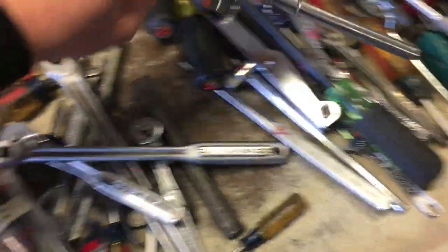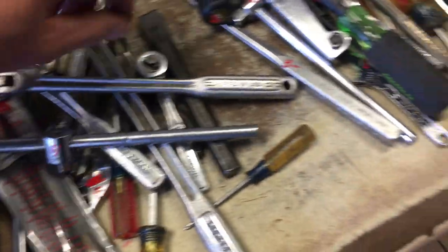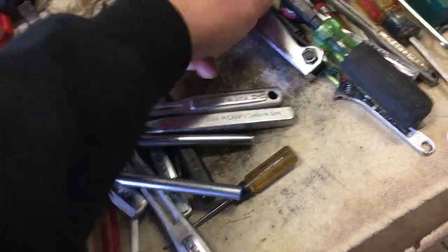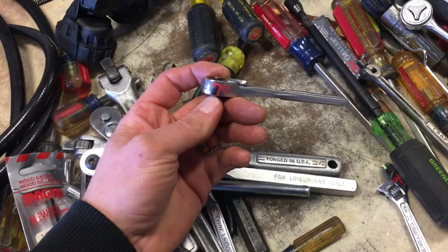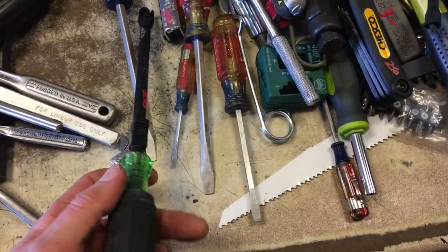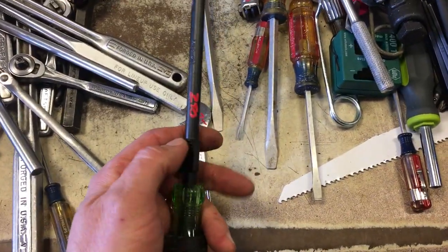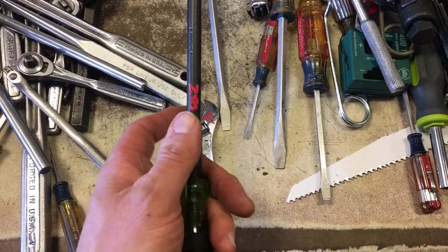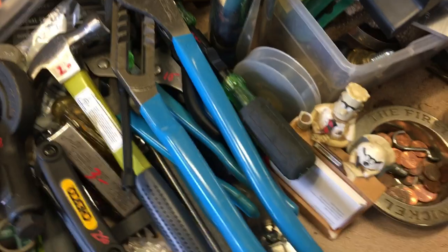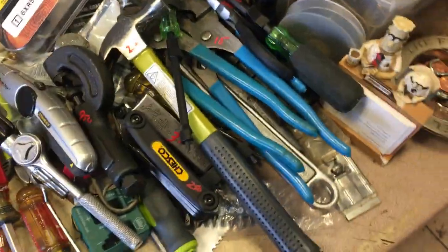T-handle breaker bars, $5.00. $3.00 on the large Craftsman punch. $4.00 on the T-handle. Large set of Allens, $5.00. Another Craftsman quarter inch ratchet, $7.50. Quarter inch breaker bars, $5.00. Some Greenlee insulated screwdrivers — $2.50. The smaller ones are all $2.25.